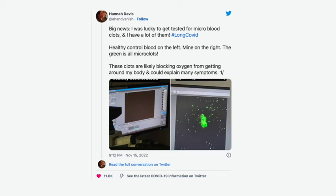Here's a diagram and quote from fellow long hauler and advocate Hannah Davis, who got tested for microclots. You can see the microclots on the right-hand side with the healthy controls on the left.